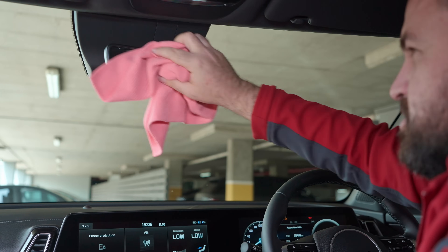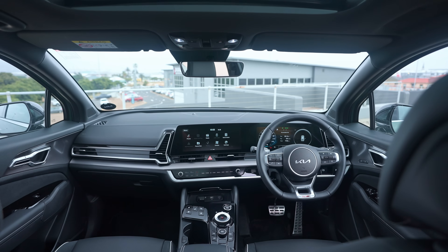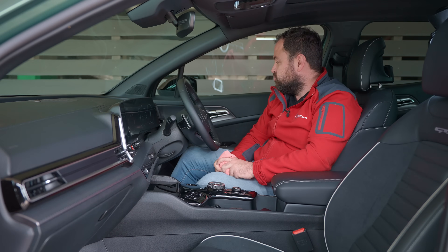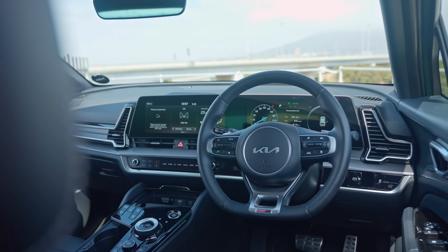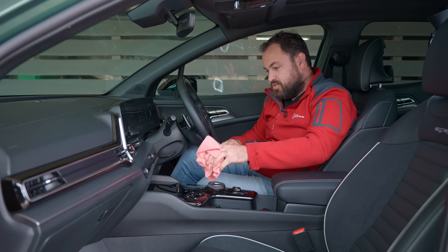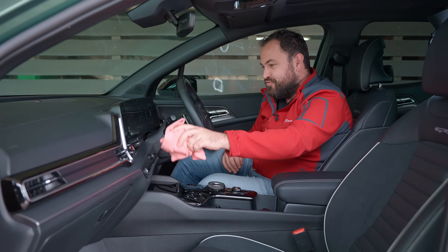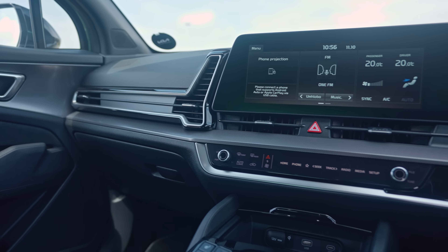Welcome to the interior of the Kia Sportage — probably one of the best interiors I've seen in a car in a long time. Just really well put together, really nicely designed, very pretty to look at, very modern. I recommend keeping a cloth handy because all of these lovely piano black surfaces just get full of fingerprints and dust and all the rest of it. But gosh, it really, really is pretty.